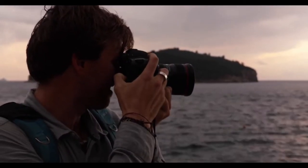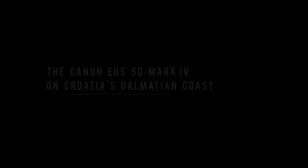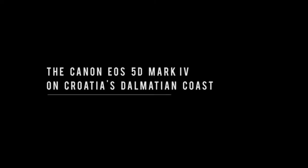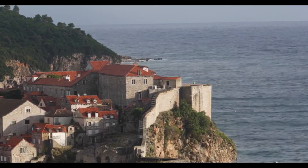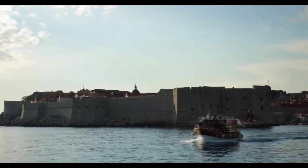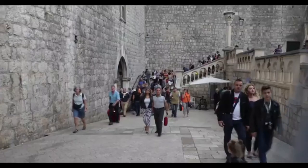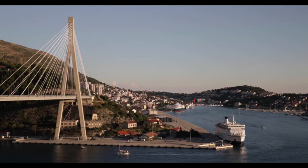So join me, photographer Max Lowe, as we explore Croatia's Dalmatian coast with the Canon EOS 5D Mark IV. Dubrovnik — the pearl of the Adriatic. As the largest city along the southern coast of Croatia, it's a thriving hub of tourism, its port basically serving as a parking lot for luxury cruise liners.